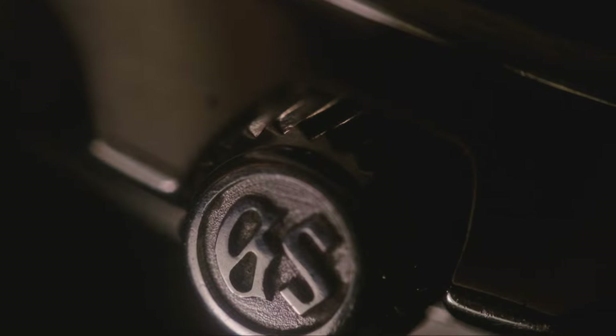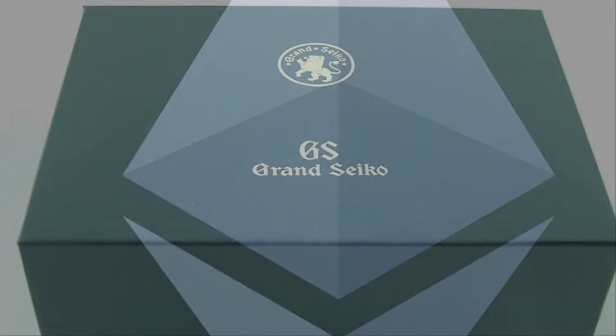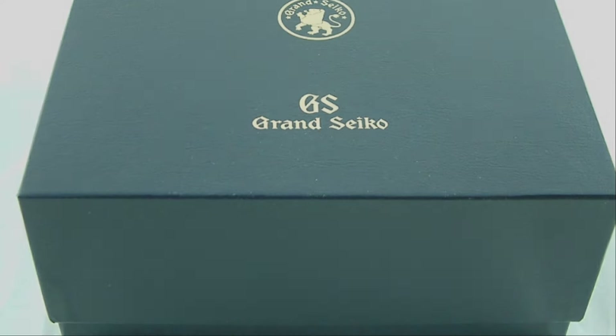Howdy watch fans, LuxNeophyte here with episode 9. In this episode, we feature not a watch, but something far less tangible. Join me for a little experiment with the uber-trendy and buzzworthy cryptocurrency, and my lust for Grand Seiko. Stick around.